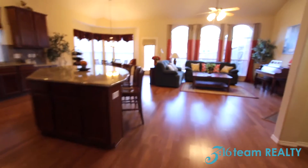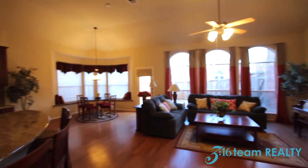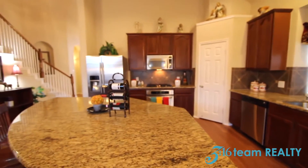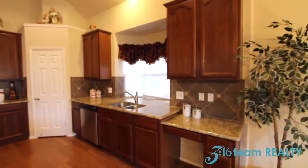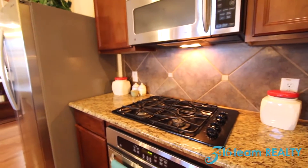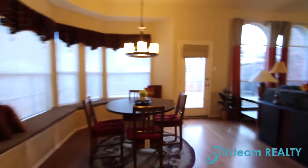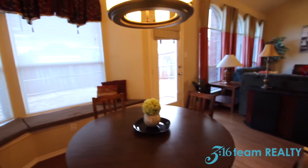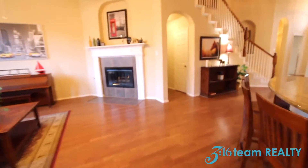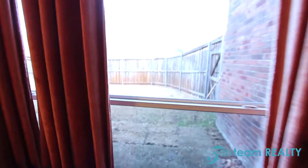Wood floors extend from the front door into the family room and the kitchen. You have a big island separating the kitchen and the family room. You've got the 42-inch kitchen cabinetry, granite countertops, your pantry, and stainless steel appliances with a gas cooktop. Here's your breakfast nook along with some window seats. This is a tall fireplace, and the family room overlooks the backyard.